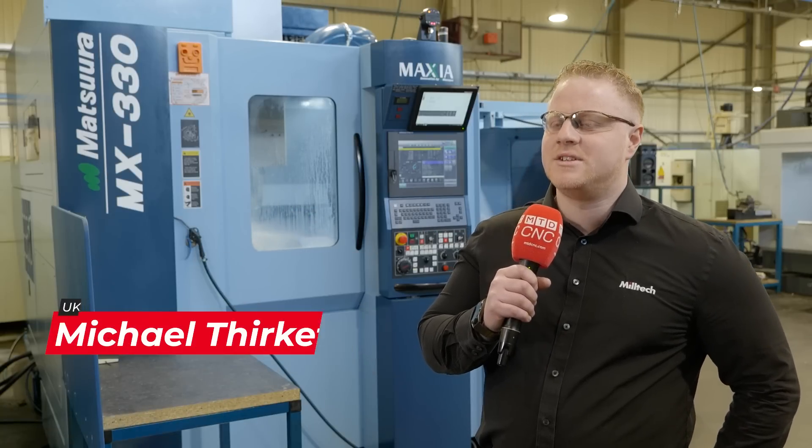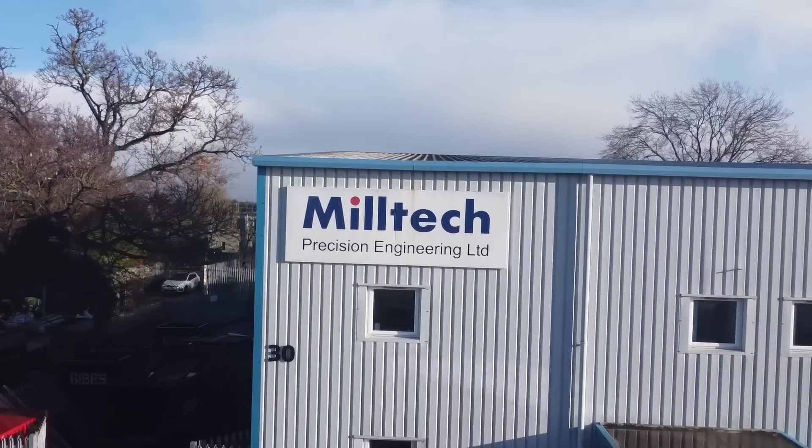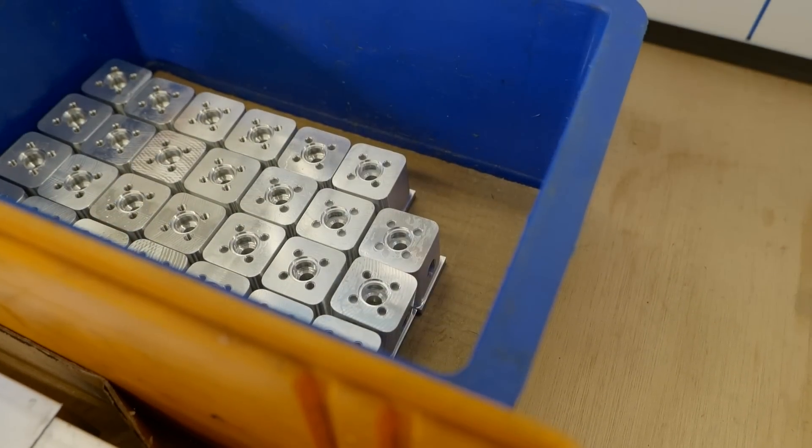I'm Mike Furcattle, managing director here at Milltech Precision Engineering. We are a subcontract machining facility specializing in milling, turning, 5-axis sliding head, and high volume manifold production.